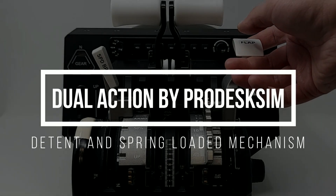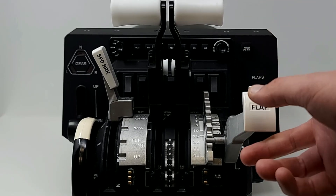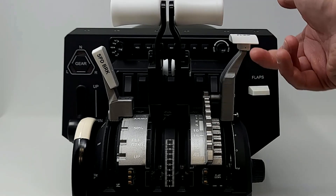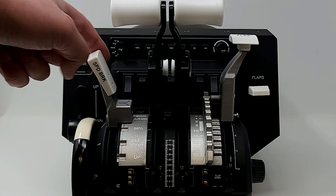Introducing ProDesk SIM's full dual-action 737 package. The detent flaps combined with a spring-loaded mechanism makes the flaps very realistic and functional for VR and non-VR flyers. When raised and moved to the next flaps position, the flaps automatically stop at the next gate.